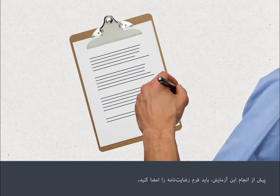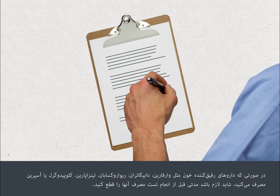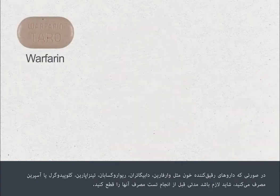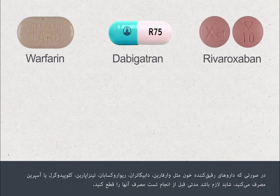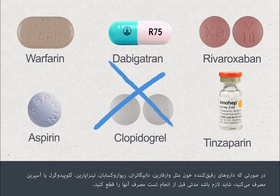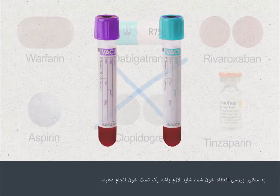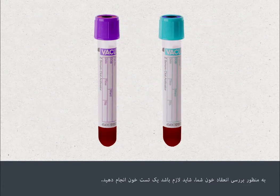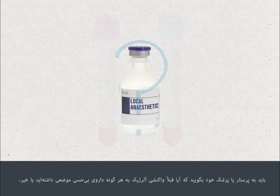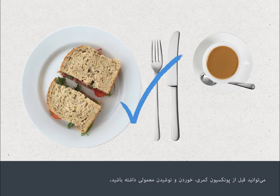You'll need to sign a consent form before your procedure. A specialist nurse or doctor will go through this with you, and you can ask as many questions as you like. If you're taking blood thinning medications such as warfarin, dabigatran, rivaroxaban, tinzaparin, clopidogrel or aspirin, you may be asked to stop this for a period before your procedure. Please check with the team who are going to perform your lumbar puncture. You may need a blood test to check how well your blood clots. You must also tell your nurse or doctor if you've previously had an allergic reaction to any local anaesthetics. You can eat and drink normally before having a lumbar puncture.